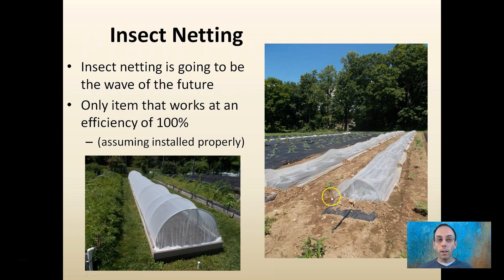Insect netting is going to be a wave of the future because it's the only item that will work 100% assuming it's installed properly. This physical barrier between the insects and the plants eliminates the need for any applications on the leaves, and it also works 24 hours a day whether it's a very rainy spring or a very dry spring. You don't have to keep applying anything.